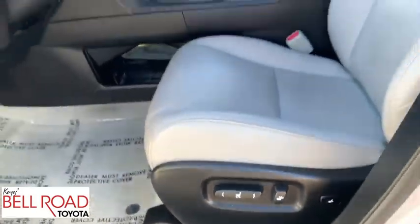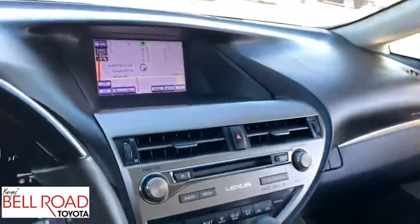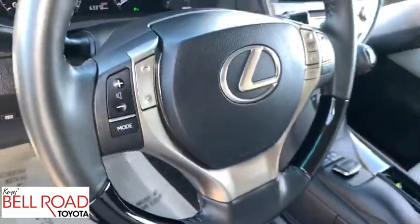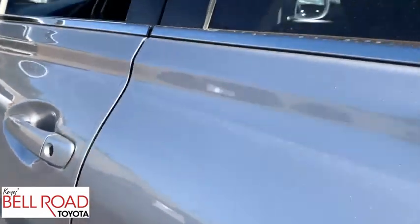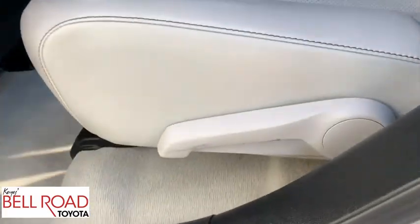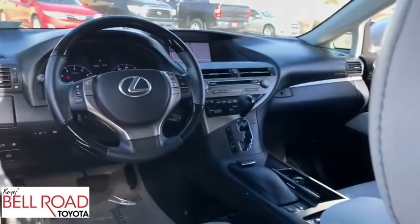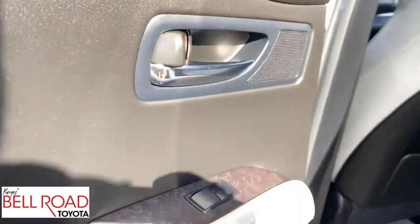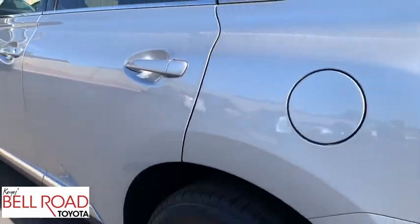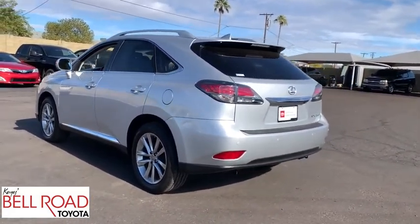This beauty will even make your house keys jealous. Drive it today. Have a great day.